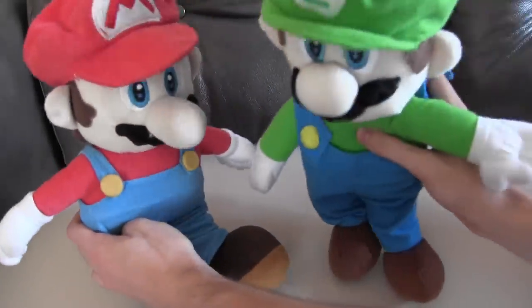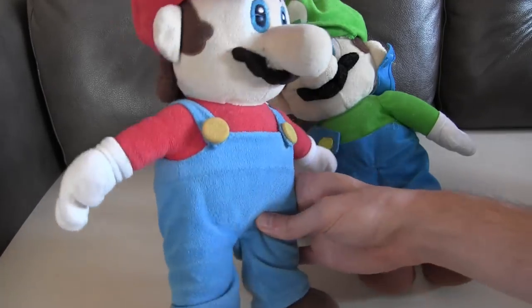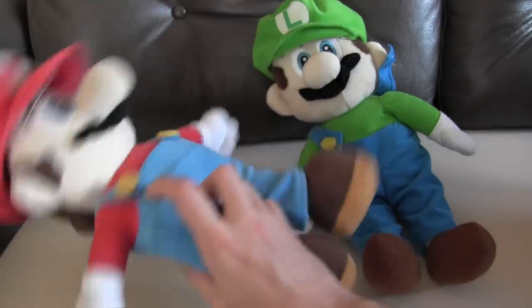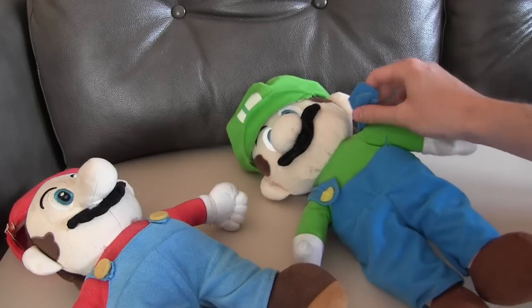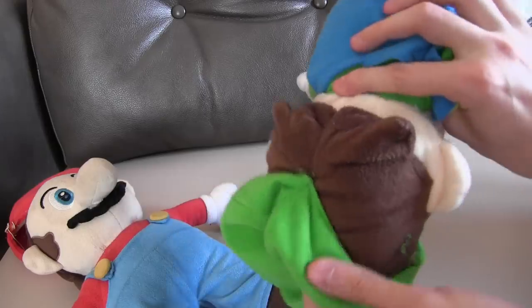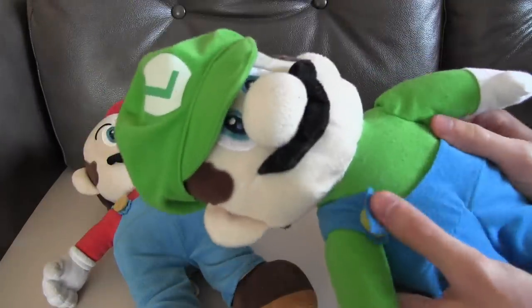Mario and Luigi also have their big forms here, which they turn into when they grab the super mushroom. These plushes are quite old — from about 2008 is my rough guess. The tag on this one says 2007, and Luigi's is 2006. I don't know when we actually got them. They're kind of falling apart a bit, especially the overalls. And the hat — we've had to sew this hat on a couple of times onto poor Luigi. And Mario's one is kind of not really staying on right now.